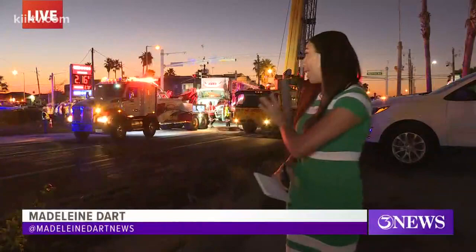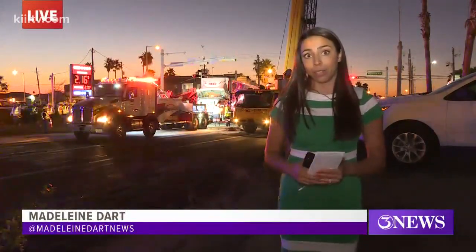If you're in the area, make sure you pay attention to all the roadblocks by Compton and Waldron. Reporting live from Flower Bluff, Madeline Dart, 3 News.